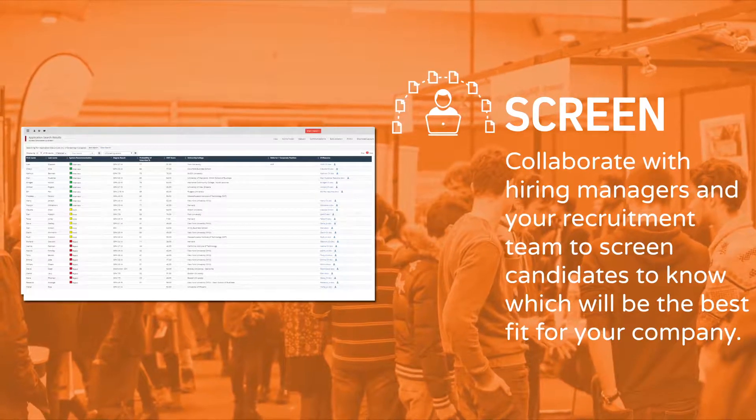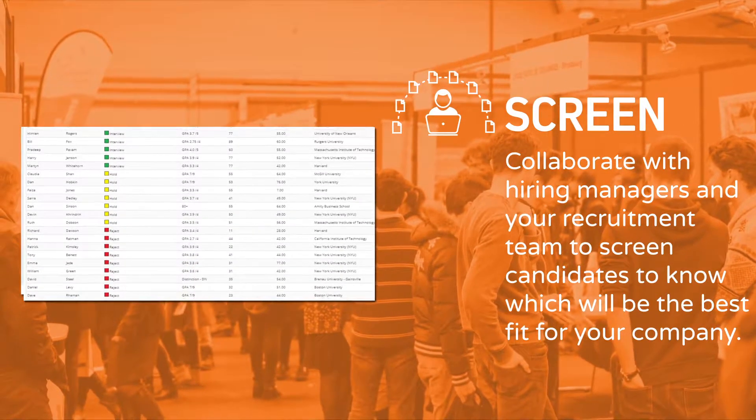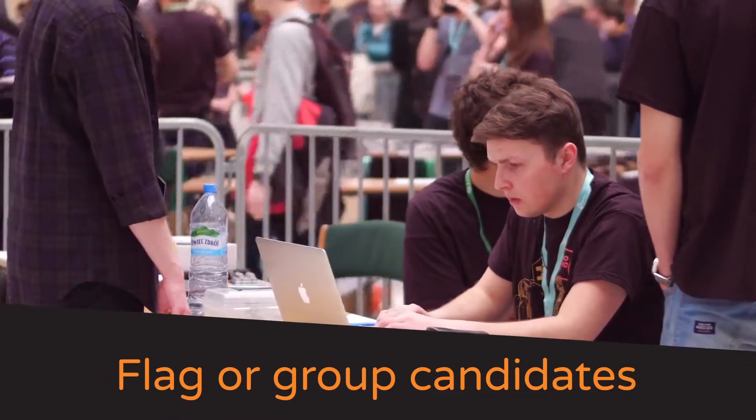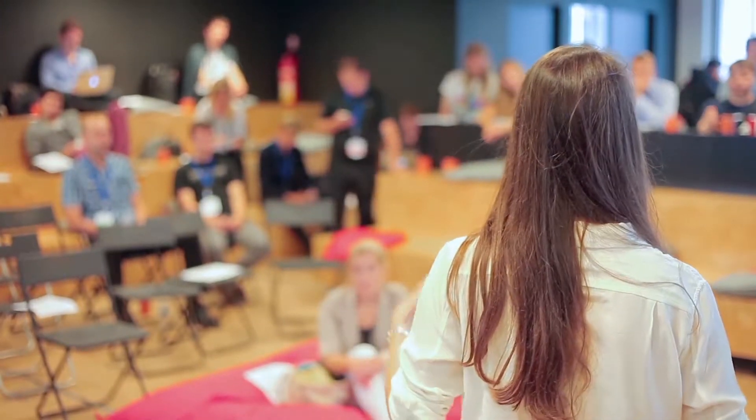Screening: Once you have registrants, collaborate with hiring managers and your recruitment team to screen candidates to know which will be the best fit for your company. Flag or group candidates by industry, skill set, or key attributes. You'll be prepared for the personal interaction once the event takes place.